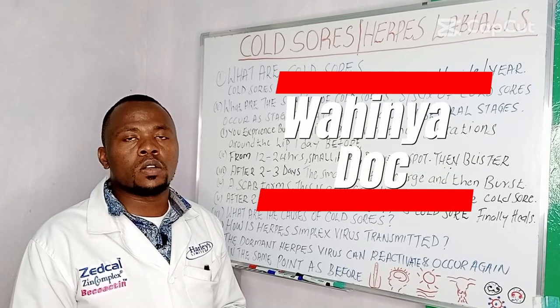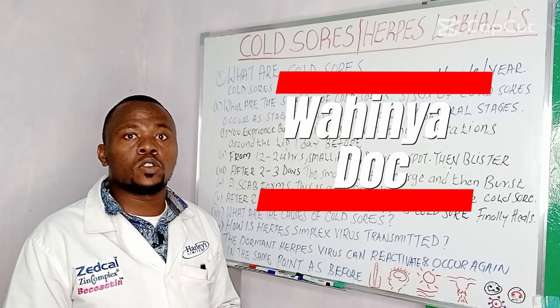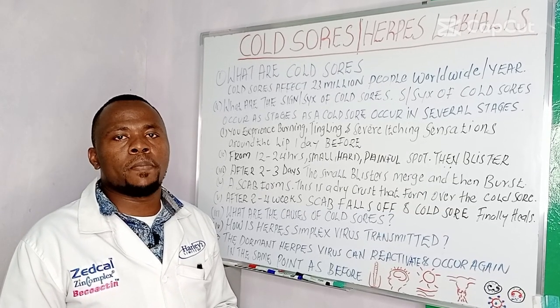Hi everyone, I'm Mohenya Doc. In this video I'm going to discuss about cold sores, also known as herpes labialis.